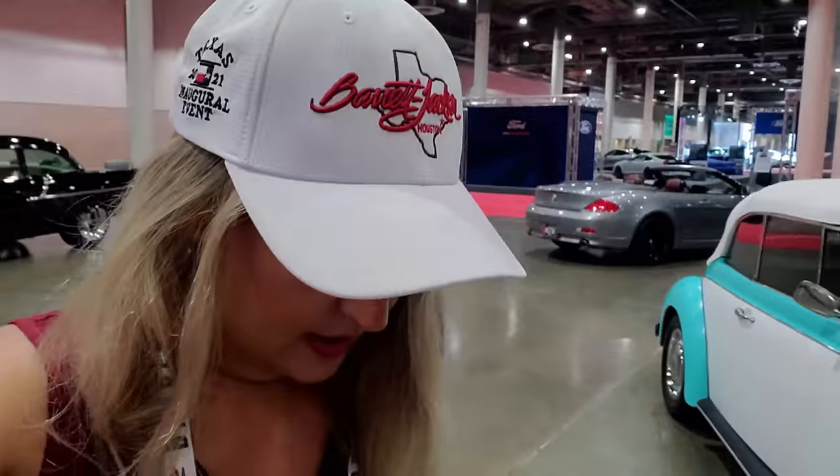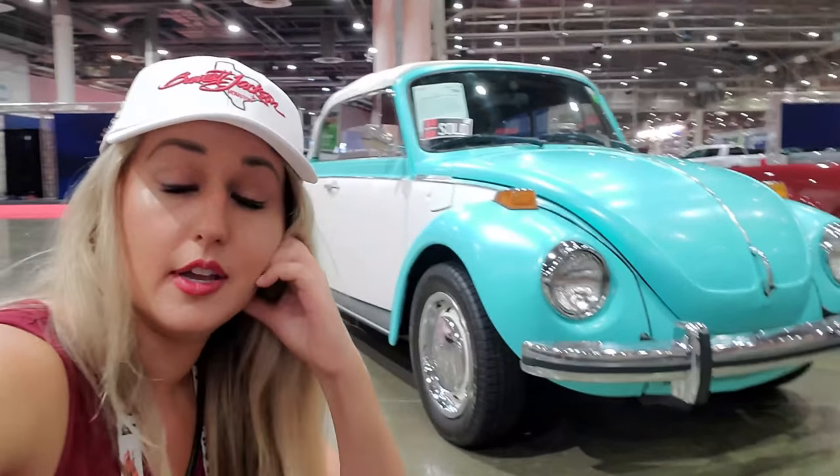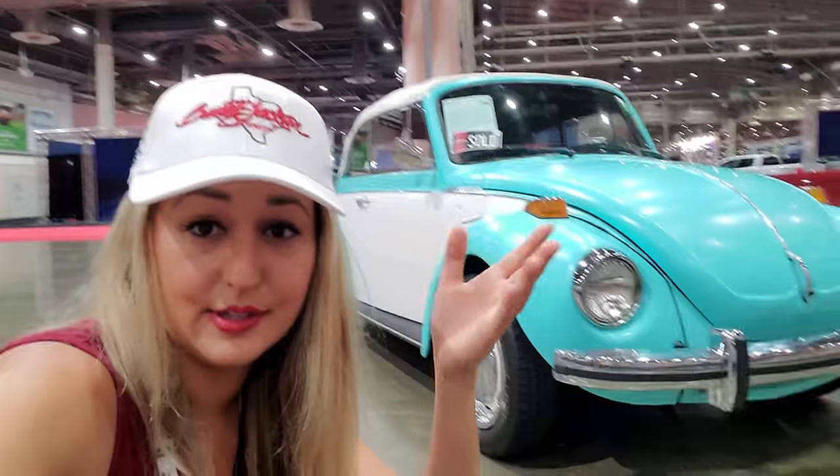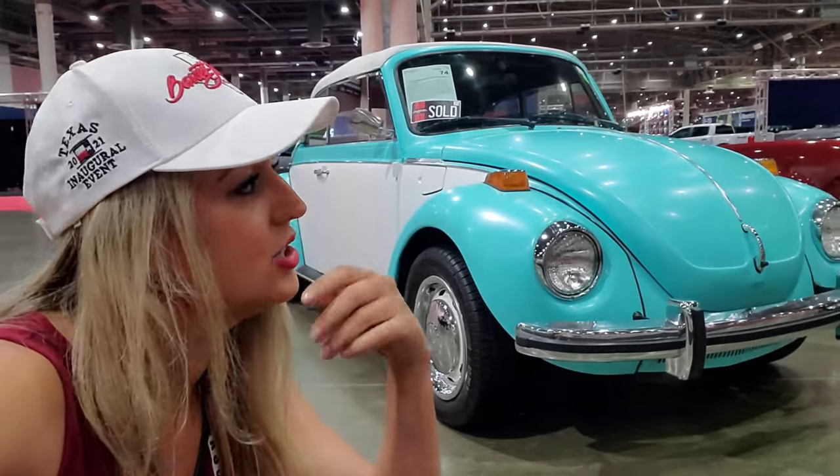Let's talk a little bit about the people's car. When the Allied forces went into Germany and found the Volkswagen manufacturing plant, first they tried to auction off the dies and jigs and a lot of the equipment. Nobody wanted it — nobody wanted it. Little did they know it would end up being one of the most beloved vehicles of the 60s. That people's car.